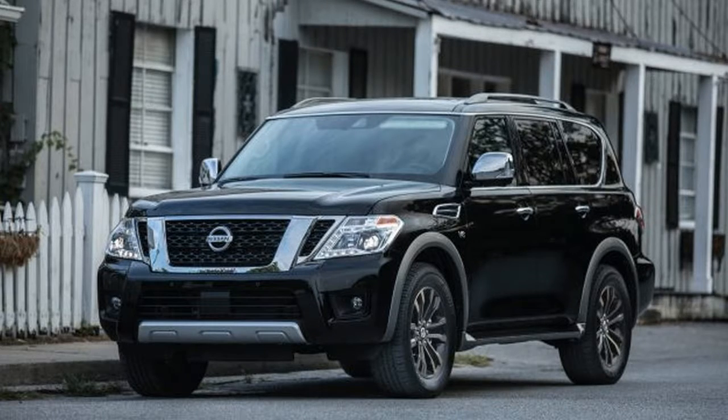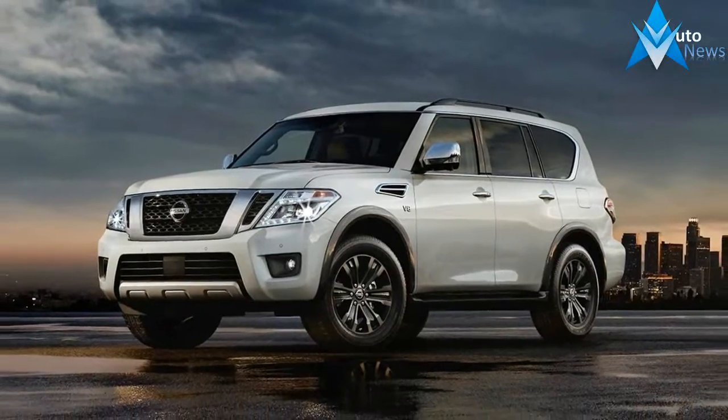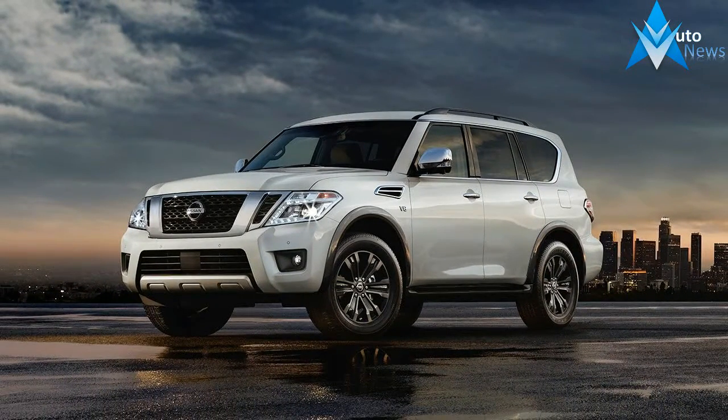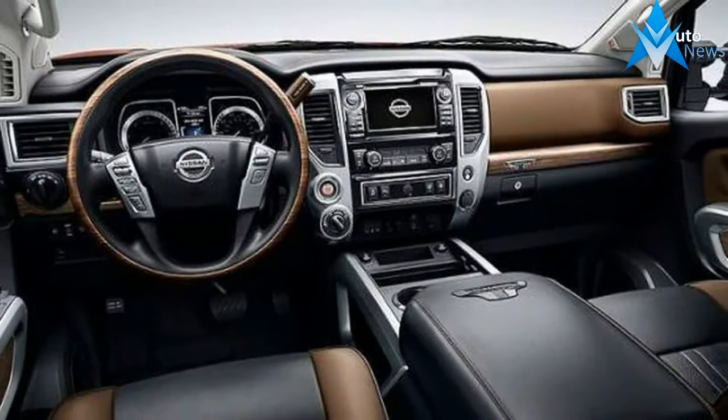Nissan starts with an Armada Platinum and gussies it up even further. The exterior gains dark chrome trim on the grille, door handles and mirror caps. 20-inch dark chrome wheels come along for the ride, too.